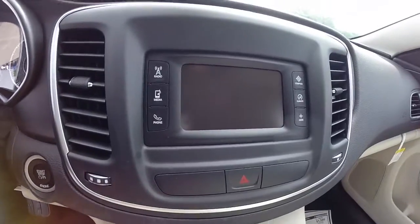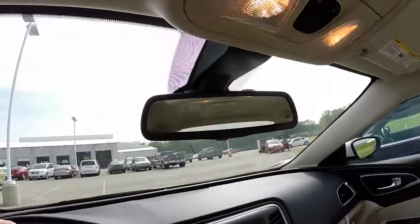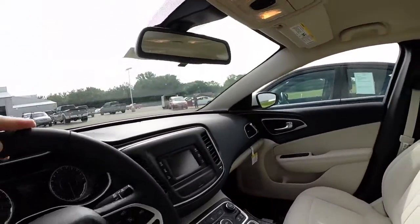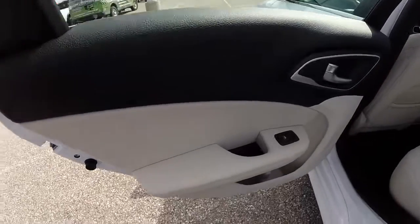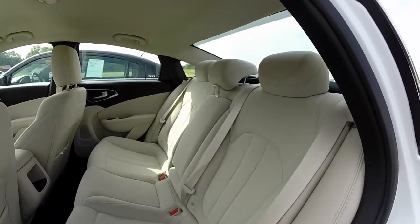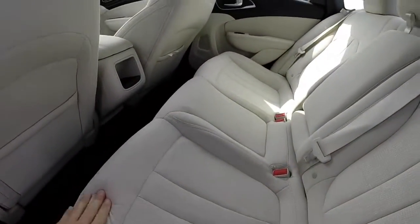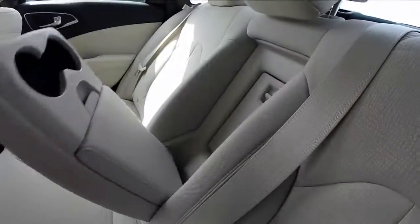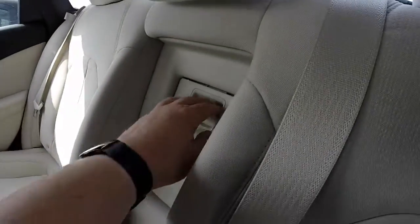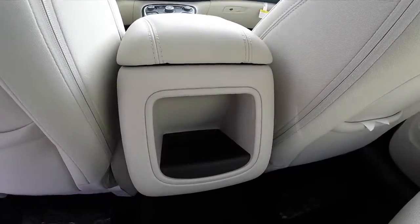Standard is also a Uconnect 5.0 touchscreen display. You have a Uconnect rearview mirror with integrated microphones and overhead storage. In the back seat of the 2015 200, you have integrated cup holders in the door panel and seating for three across. It is cloth again, with a fold-down center armrest, cup holders, and a storage compartment — which the 2014 does not have. It also has a trunk pass-through and a small center storage tray.